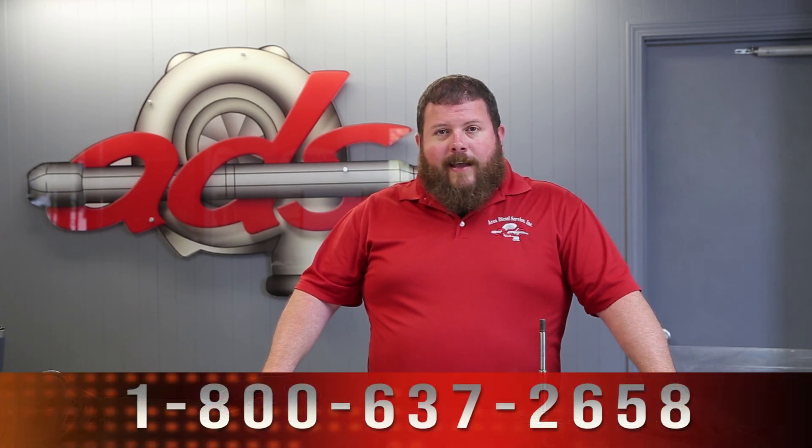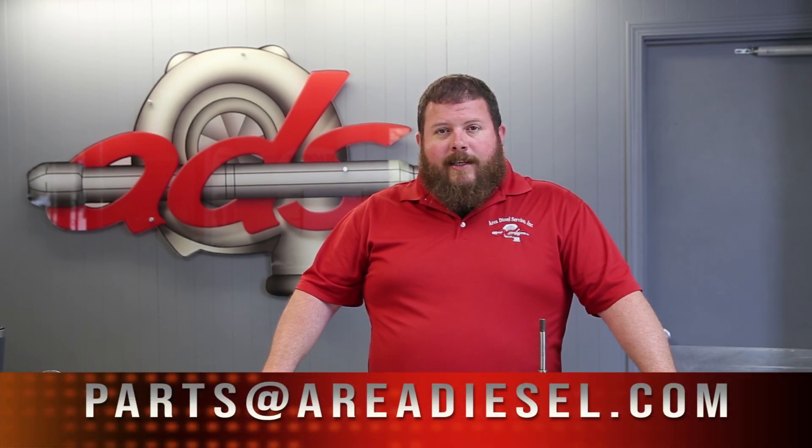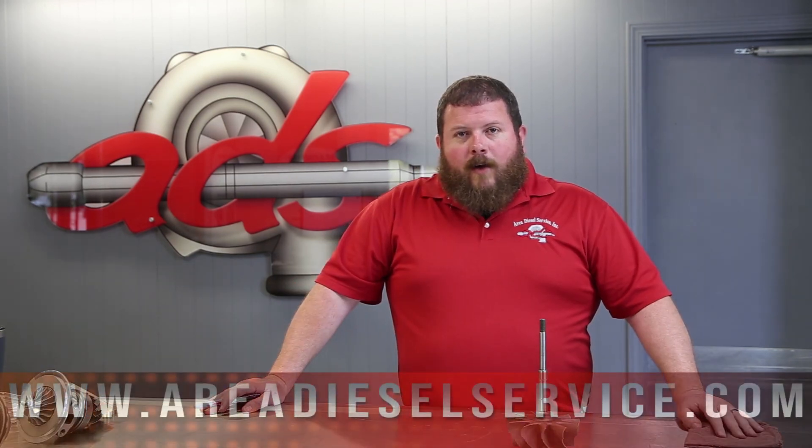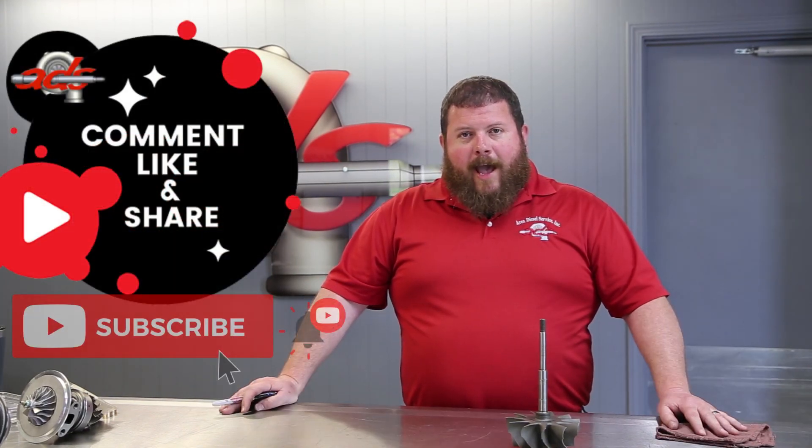If you need help with your turbocharger, service work, components, or replacement units, please reach out to us. You can contact us at 800-637-2658, email us at parts@areadiesel.com, or log on to our website at areadieselservice.com. You can also chat with us instantly through the button in the bottom right-hand corner of our website, where you'll have immediate access to a diesel expert. That's a wrap — thanks for watching.